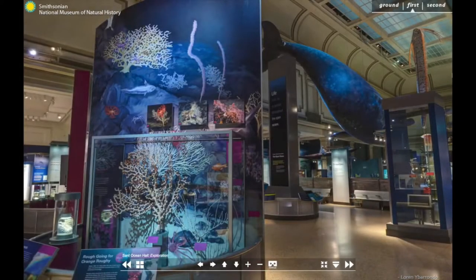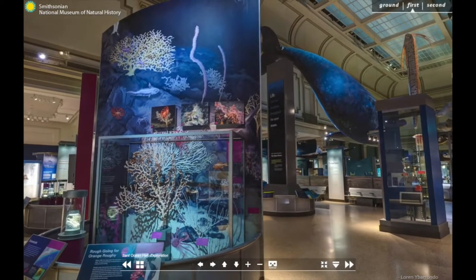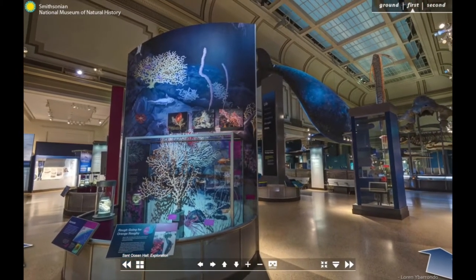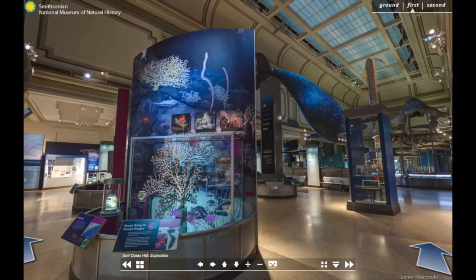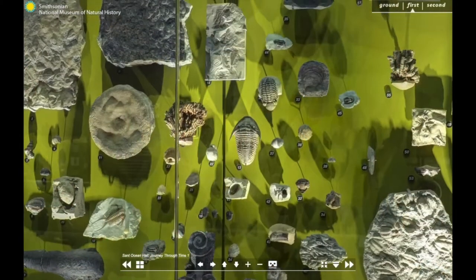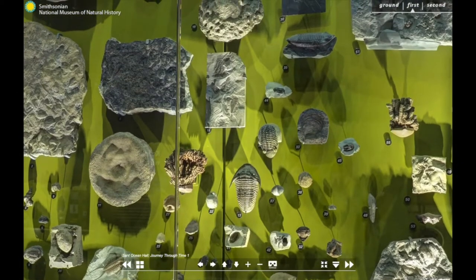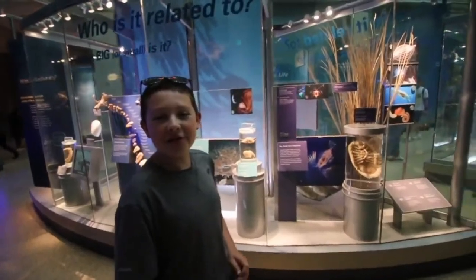The Sant Ocean Hall features over 600 specimens, scientific models, and tactile objects that allow our visitors to explore the ocean in all of its complexity and beauty. The National Museum of Natural History's unparalleled collections and ongoing research anchor this exhibition.